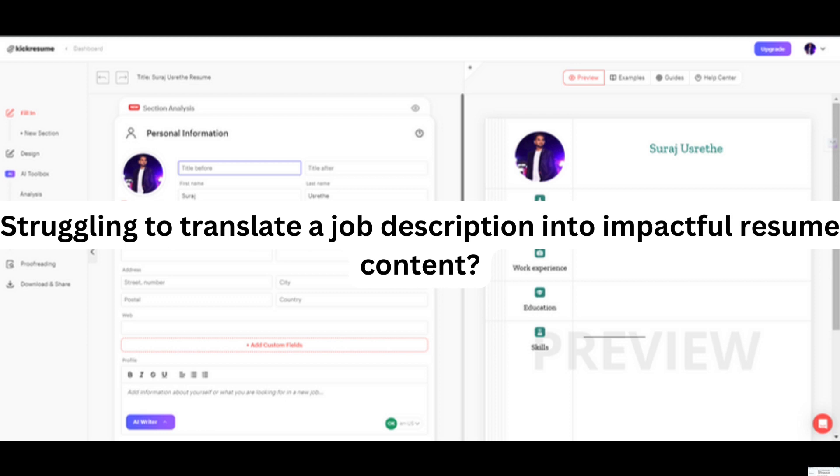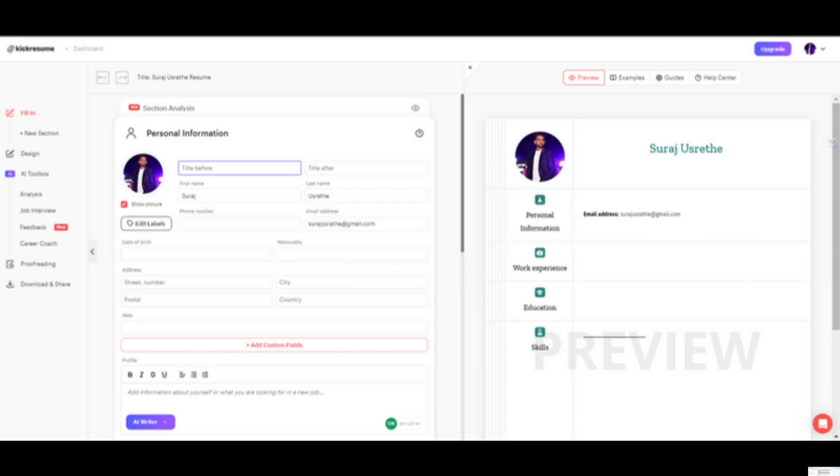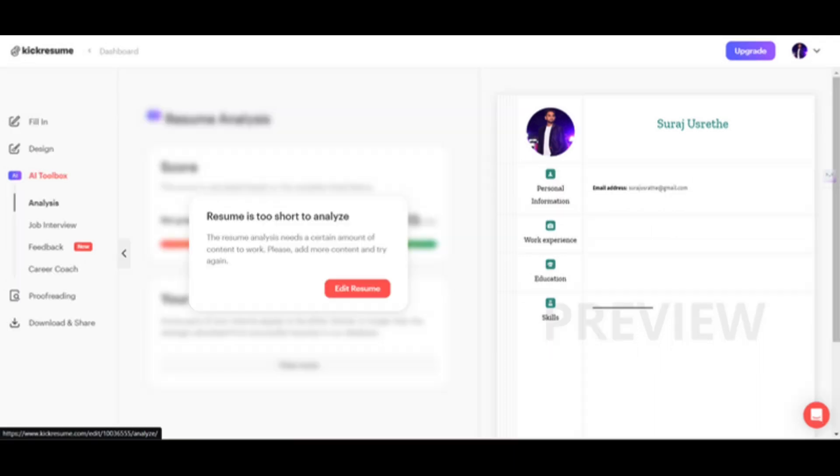Seamless job description integration: struggling to translate a job description into impactful resume content? Kik Resume allows you to upload or copy-paste job descriptions directly into the platform. The AI then smartly extracts key skills and requirements to help you craft a targeted resume that speaks directly to the hiring manager.